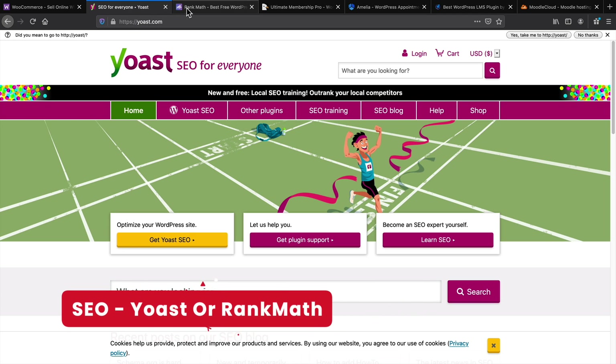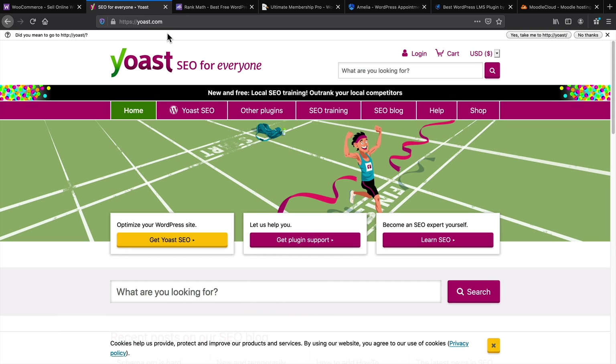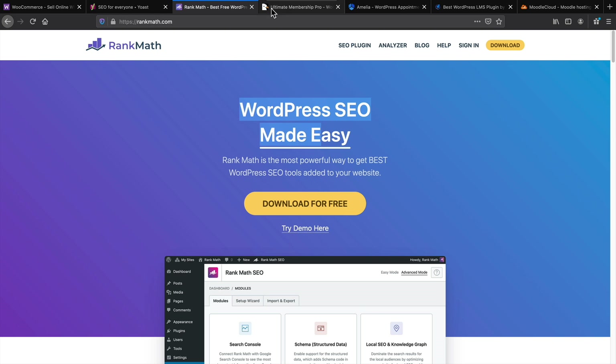Next is Yoast. You can use Yoast or Rank Math for SEO. If you want your website to rank higher in search engines, I recommend both. It's debatable which one's better — I think you get more with Rank Math, but Yoast has been around a lot longer. Either one will do its job, so it just depends on which one you like better.